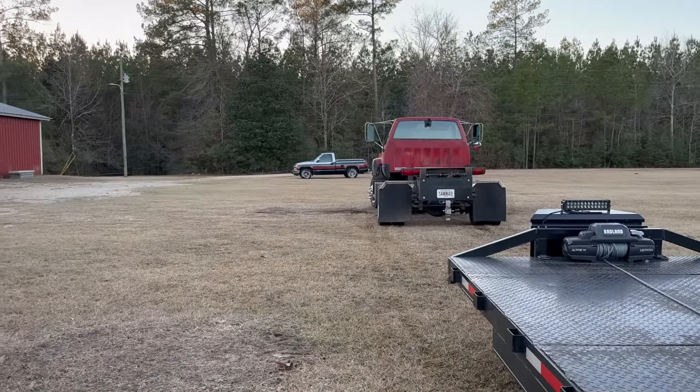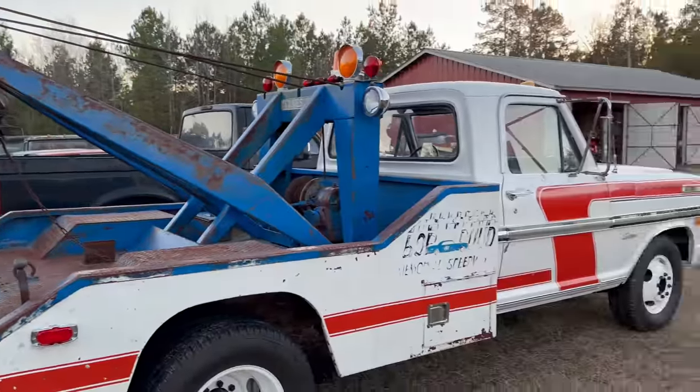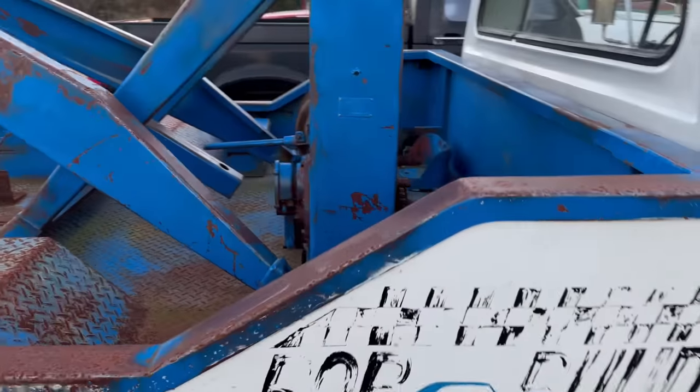If y'all can get it faster than 70... When you get that flatbed on it and get it loaded down with all your stuff, it's gonna ride way better. I hope so. Maybe before y'all leave we'll have it where y'all can gin on down the highway. This thing is cool - I love it.